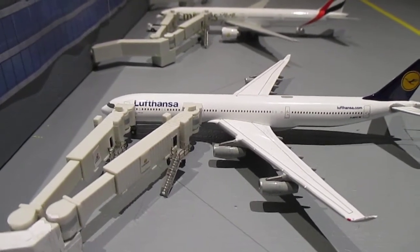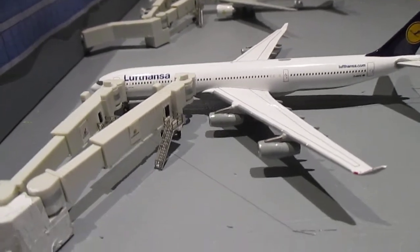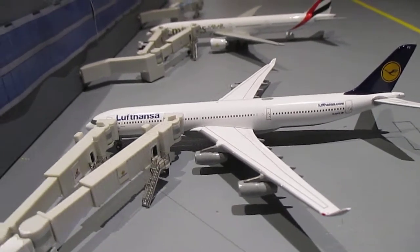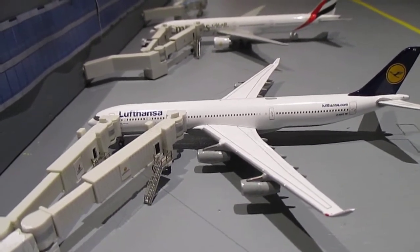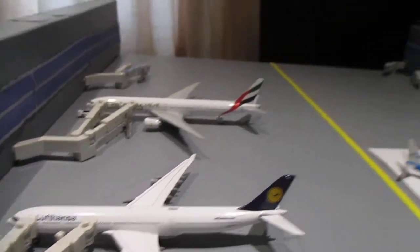Planning to get a Lufthansa A321 as well. Just like the KLM setup, we'll have the A330 operating some days, then the A330 in the afternoon and the 737-800 operating in the evening.